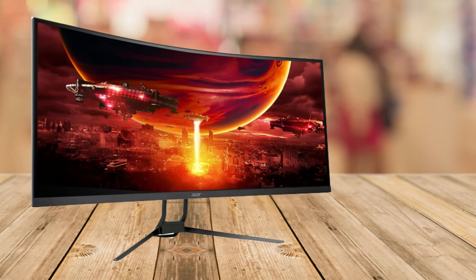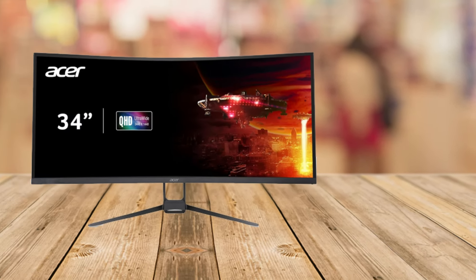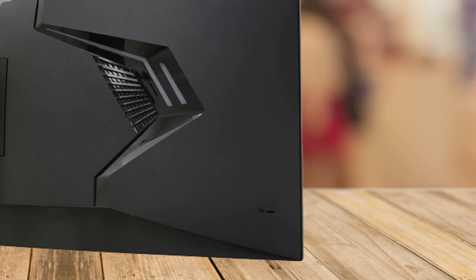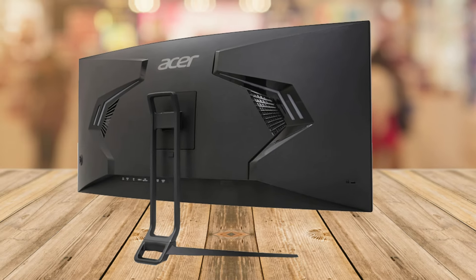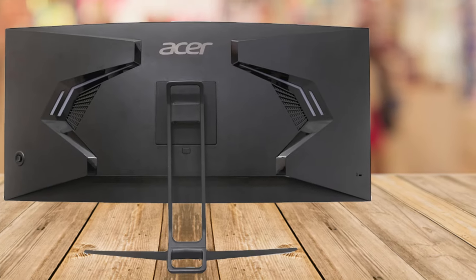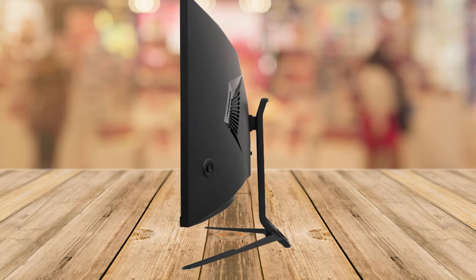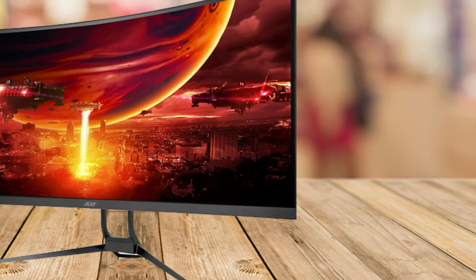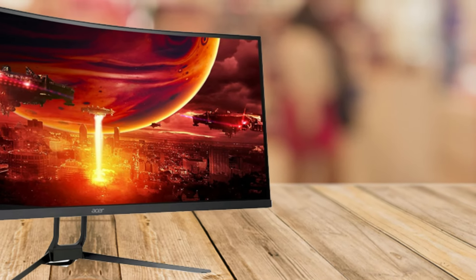For the gamers out there, this monitor is a dream come true. With a refresh rate of up to 180Hz and a response time as quick as 0.5ms, you'll experience buttery smooth gameplay with virtually no lag. Imagine playing your favorite FPS or racing games where every millisecond counts — this monitor gives you the edge to stay ahead of the competition. Plus, with AMD FreeSync Premium, screen tearing and stuttering are a thing of the past.